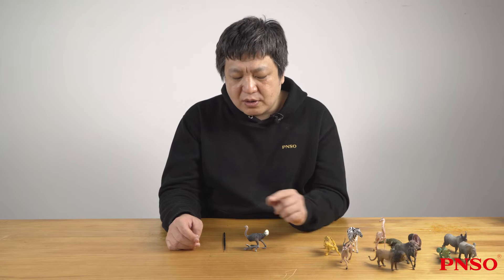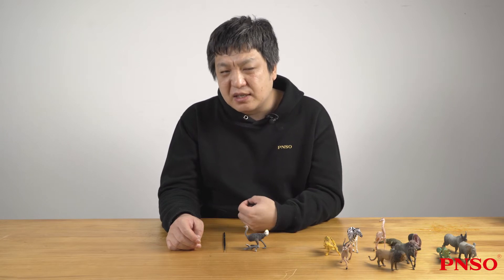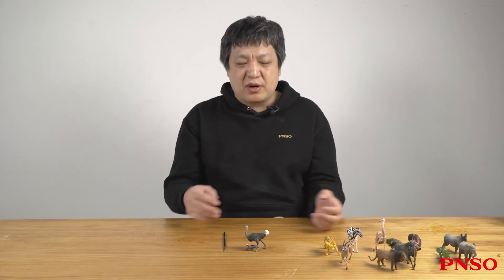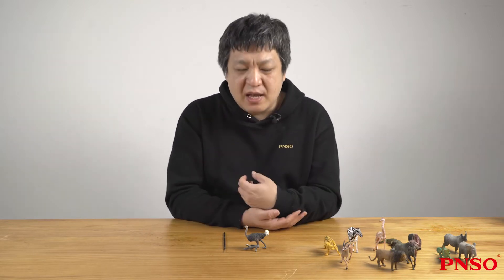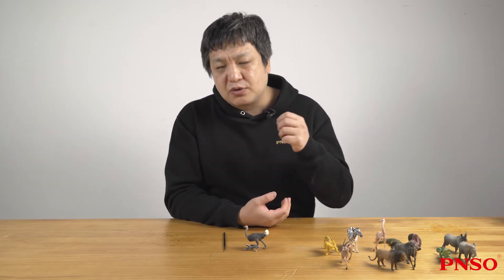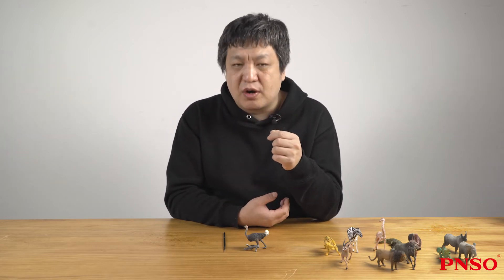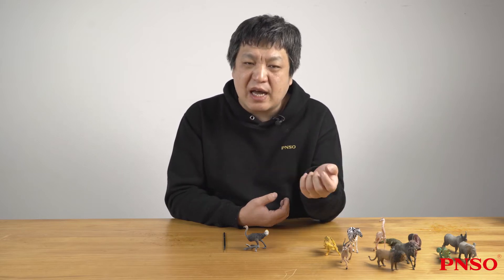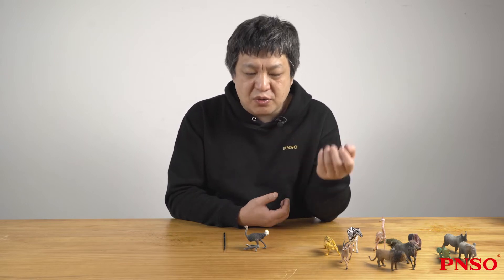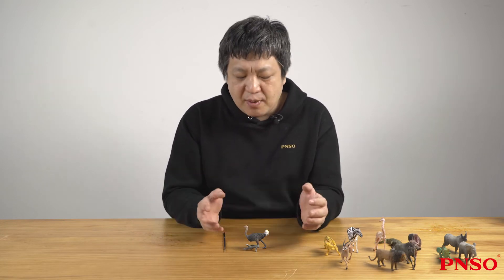The long neck of an ostrich is flexible. It also has a habit of burying its head in the sand. This habit is generally ridiculed by humans as a cowardly behavior, because they believe that the ostrich buries its head in the sand to avoid danger. Actually, the ostrich doesn't bury its head in the sand — it just habitually keeps its head close to the ground. Analysis shows that this behavior has several uses: one is to reduce the temperature of its head by getting close to the sand, and another is that it uses sharp hearing to observe whether there are enemies nearby.